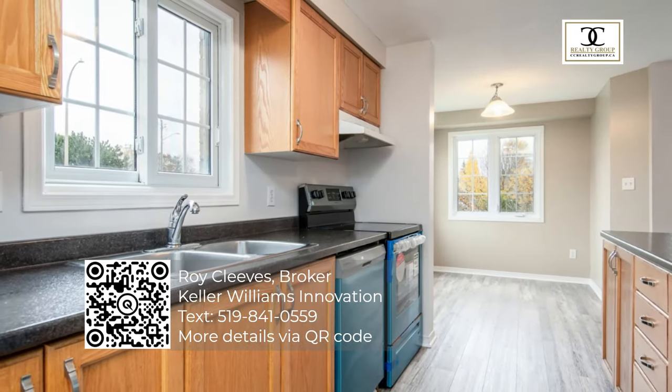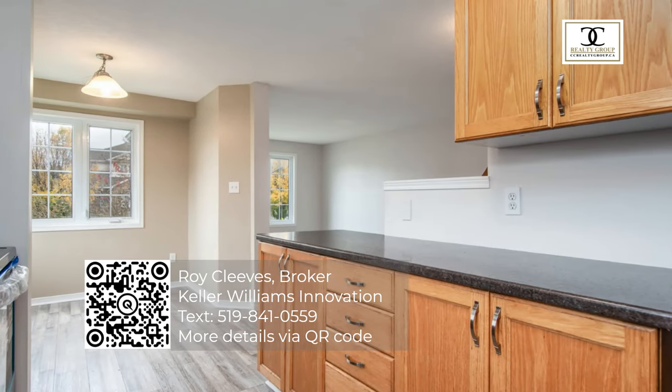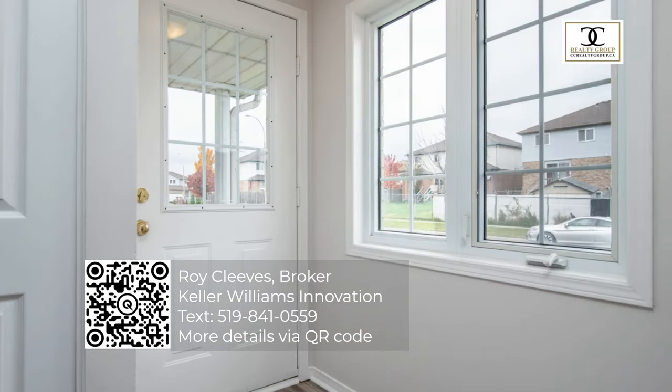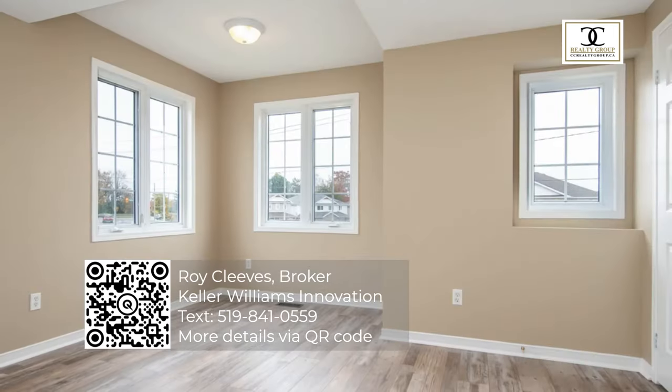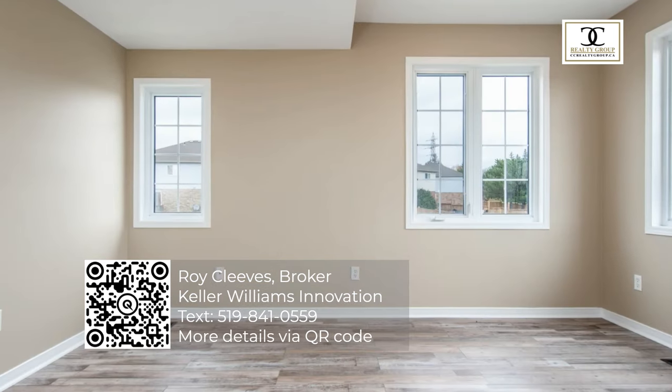These are the features and updates: new flooring on the main and upper floors, new kitchen appliances, roof was done in 2016, and the furnace was done in 2019. It's a perfect family location, all within walking distance of schools, shopping, and daycare.